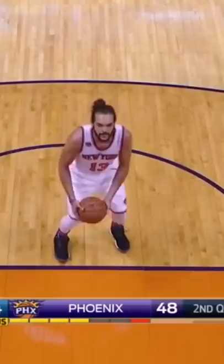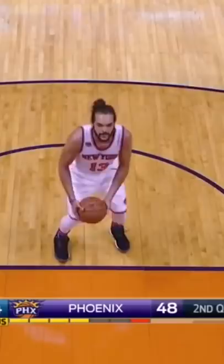Next is Joakim Noah and his tornado shot. Noah made a name for himself by being the 2014 Defensive Player of the Year, but he doesn't want to be known for that free throw form.